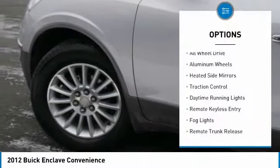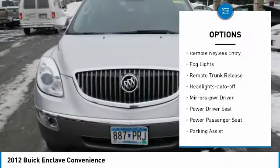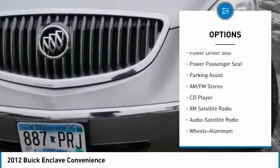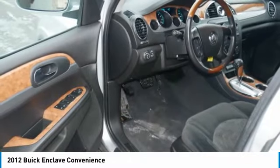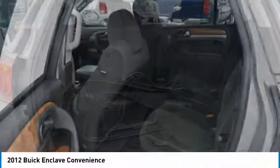Here are some of this vehicle's great options: all-wheel drive, aluminum wheels, heated side mirrors, traction control, daytime running lights, remote keyless entry, fog lights, remote trunk release, headlights auto off, and mirror memory. Searching for a dependable vehicle that looks great too? You found it — so stop in today.